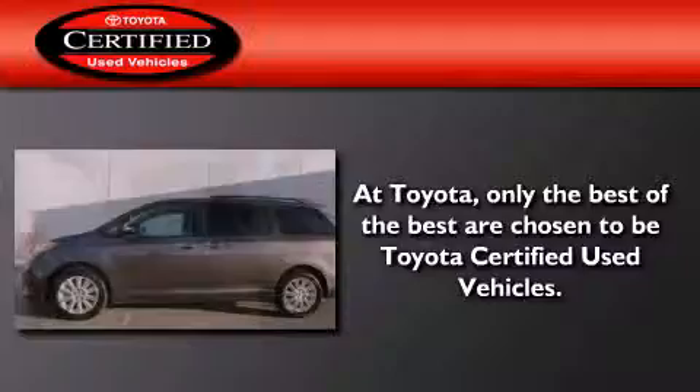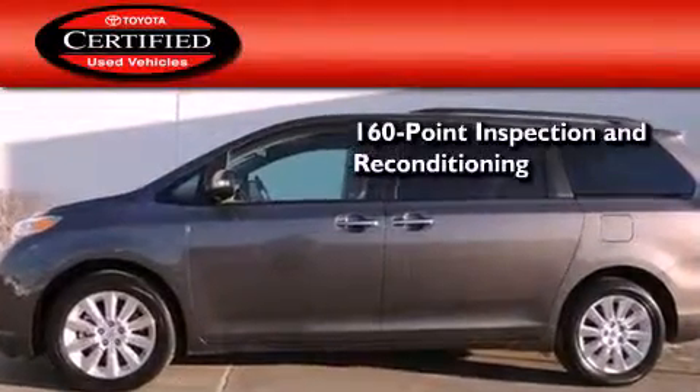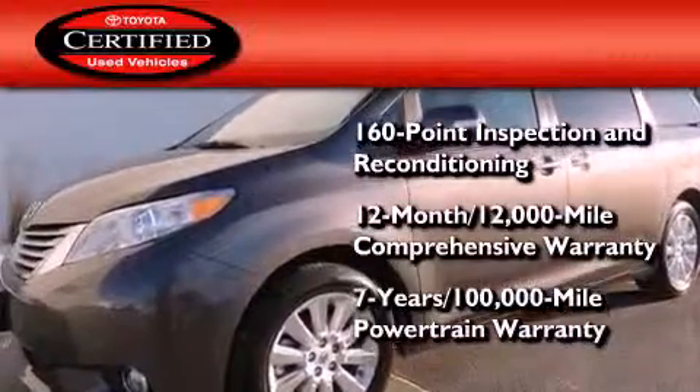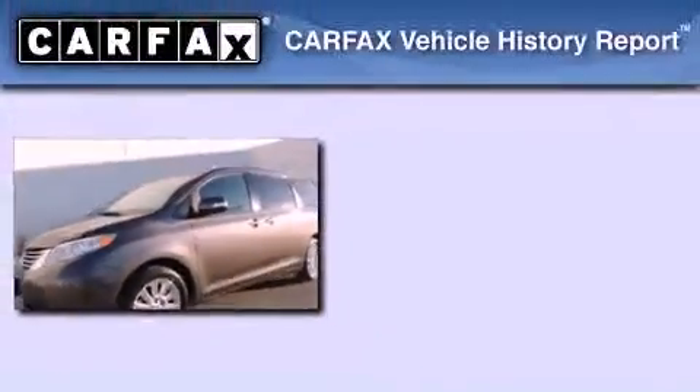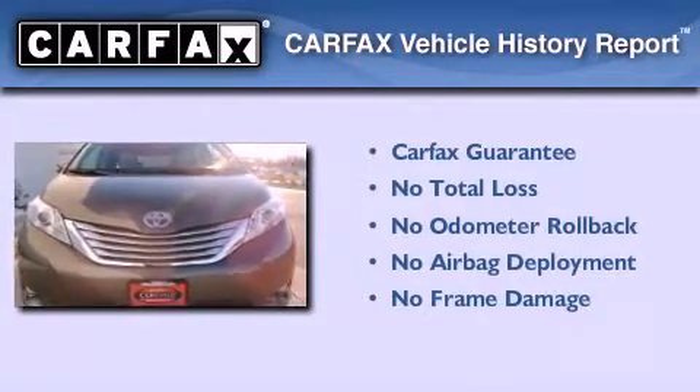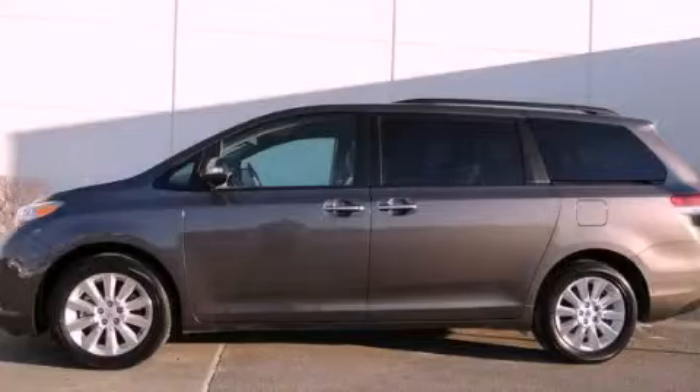Toyota's certification includes a 160-point inspection and an extensive reconditioning process, and a seven-year, 100,000-mile powertrain warranty. Not to mention that this Toyota qualifies for the Carfax buy-back guarantee. Stop by today and test drive this vehicle for yourself.